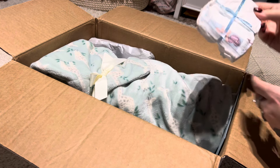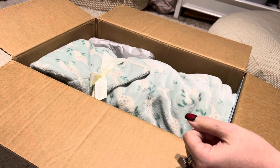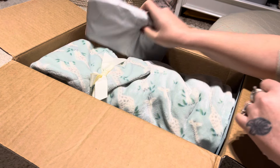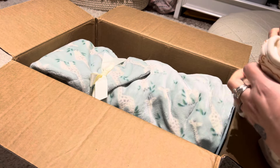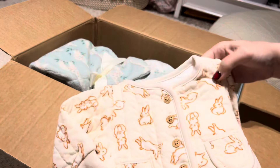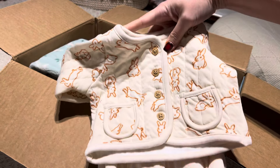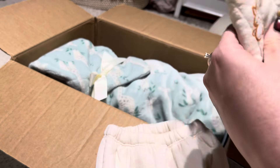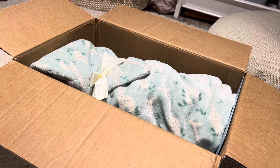We have some diapers - two diapers. And then I think this is the last one. Oh my gosh, I wanted this so bad! I'm so excited. I wanted this so bad and I could not find it in a newborn. That is so cute!